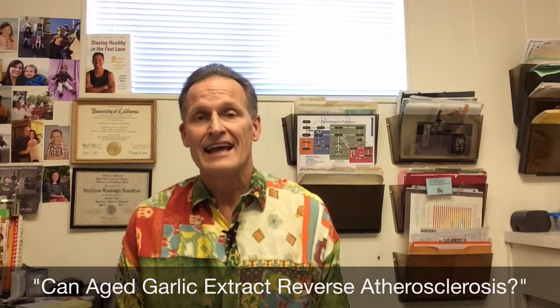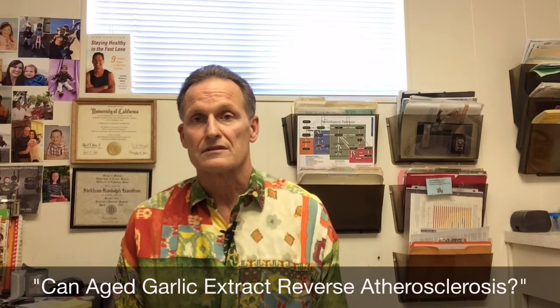Today's show topic is: Can Aged Garlic Extract Reverse Atherosclerosis? I recently interviewed — in fact, yesterday — Dr. Matthew Budoff. He's a cardiologist from UCLA School of Medicine, Department of Cardiology. He's head of the fellowship program there, and he's very much into doing CT angiograms as a way of assessment of cardiovascular disease or coronary plaque.